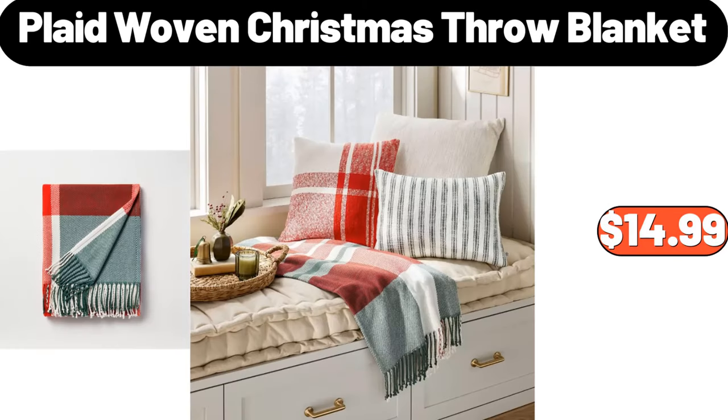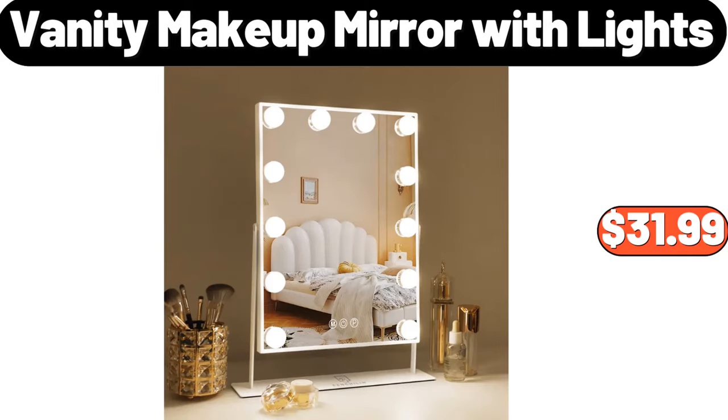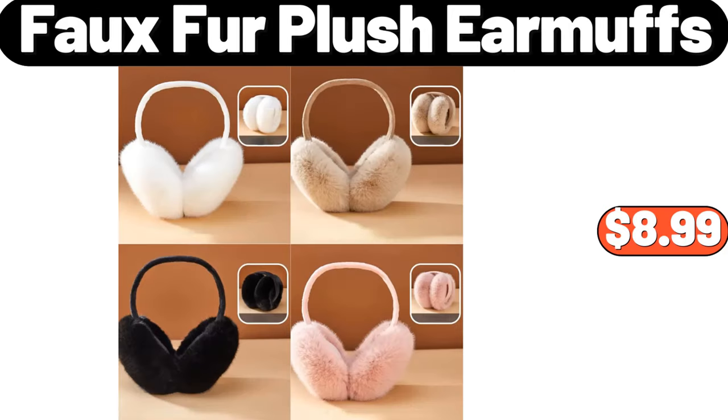Plaid woven Christmas throw blanket, $14.99. Portable embroidery bag, $9.98. Vanity makeup mirror with lights, $31.99. Faux fur plush earmuffs, $8.99.